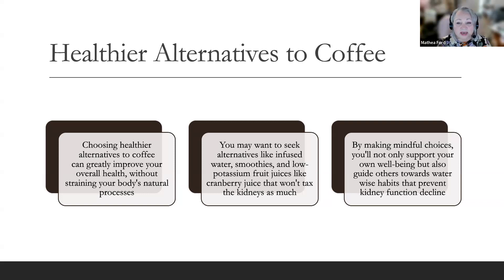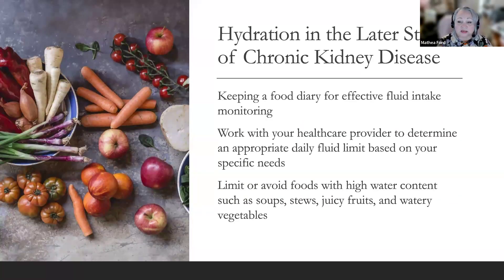As you navigate the later stages of chronic kidney disease, it's crucial to understand the need for fluid restriction, especially in ESRD — end-stage renal disease. In many cases, end-stage kidney disease means you have to limit the amount of fluids you eat and drink. As kidney disease progresses, the kidneys' ability to perform their functions becomes impaired. Damaged kidneys may struggle to effectively filter and excrete excess fluid from the body, leading to fluid retention and swelling in the legs, hands, and face — a condition known as edema — which can cause discomfort and increase the risk of complications.